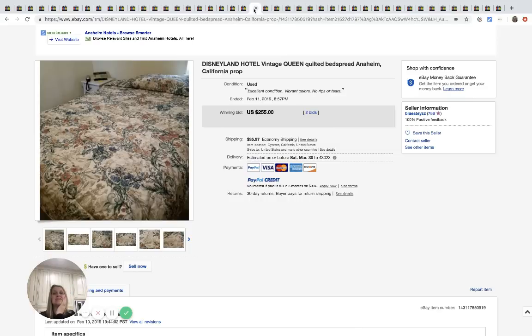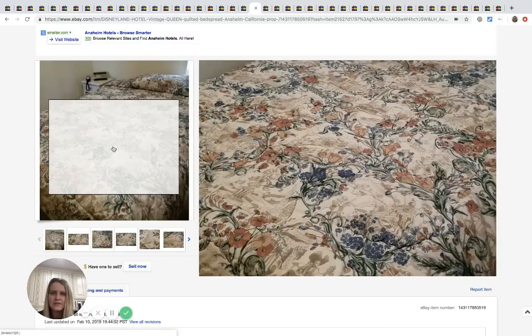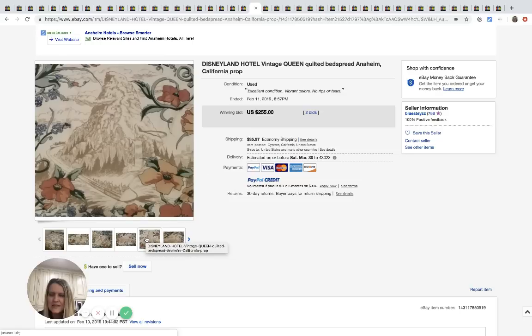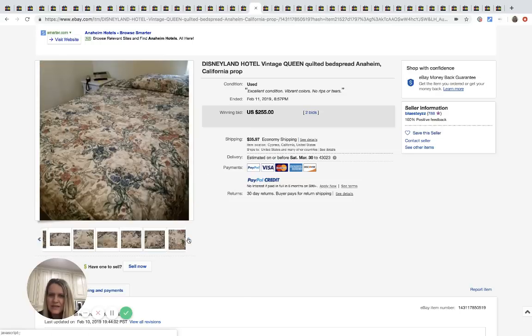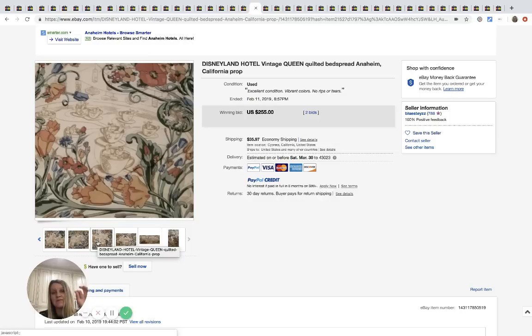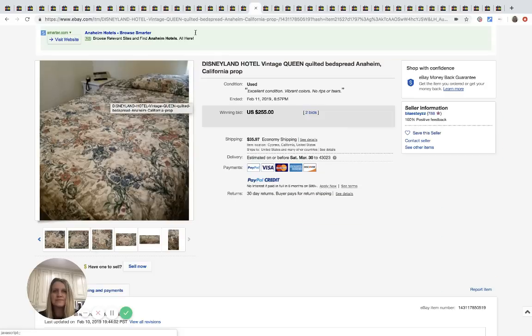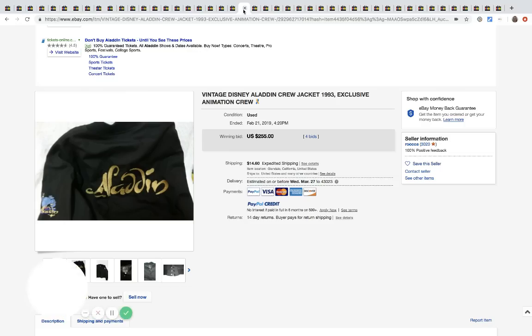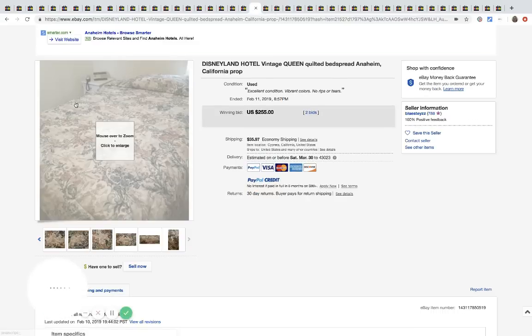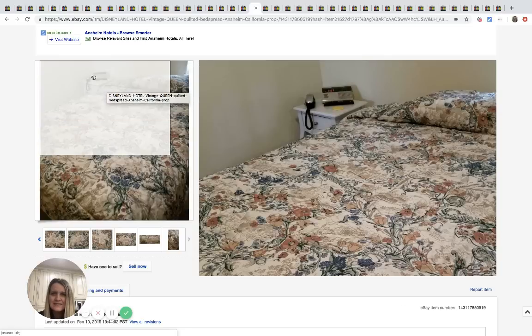This is a Disneyland Hotel vintage queen quilted bedspread — it's listed as an Anaheim, California prop. It's got Disney-themed designs on it. I'm not sure how the seller knew it was a hotel prop, but it sold for $255 with two bids plus shipping. I have to wonder if someone just took it from the hotel.